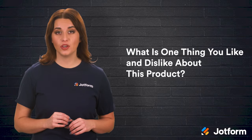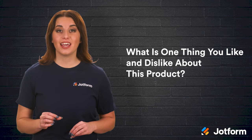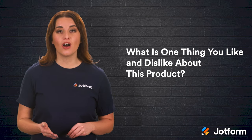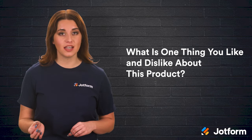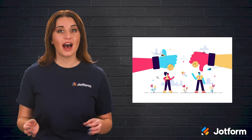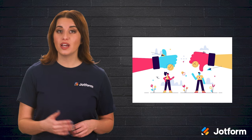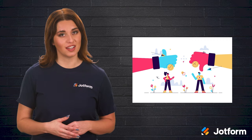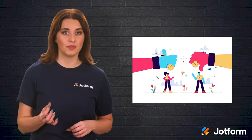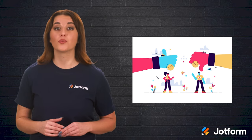What is one thing you like and one thing you dislike about this product? This question is great at gauging what's working and what needs improvement. Having both positive and negative feedback on your offering gives you helpful insights into what to change down the line. For example, if respondents with high purchase intent all list the same positive, then it's a good idea to emphasize that feature in your future marketing. If respondents with low purchase intent all list the same negative, then this can shed some light on what may need addressing before moving forward with the launch.